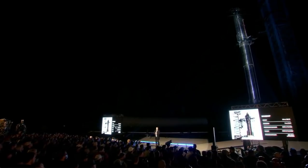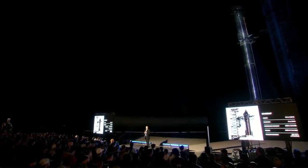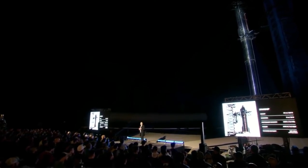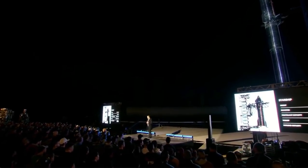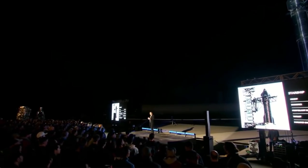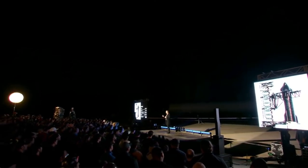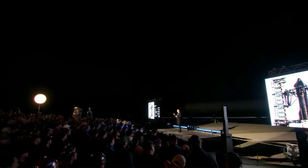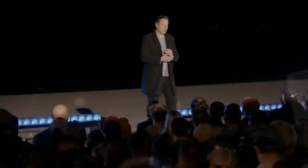We're expecting payload capacity of 100 to 150 tons depending on which orbit. So to a Starlink orbit, roughly 100 tons. Over time, I think we can probably get the payload for orbital refilling to about 200 tons, which is going to be very important for getting to Mars.